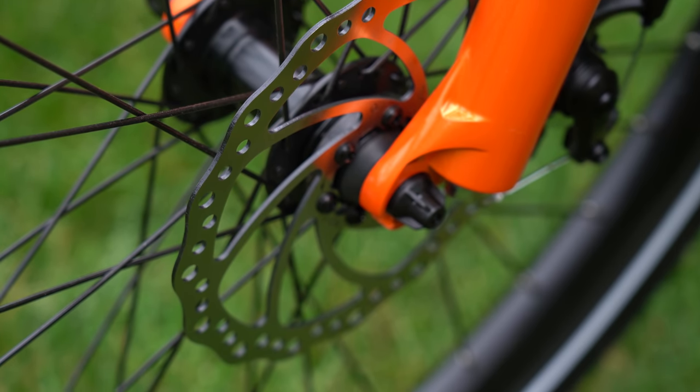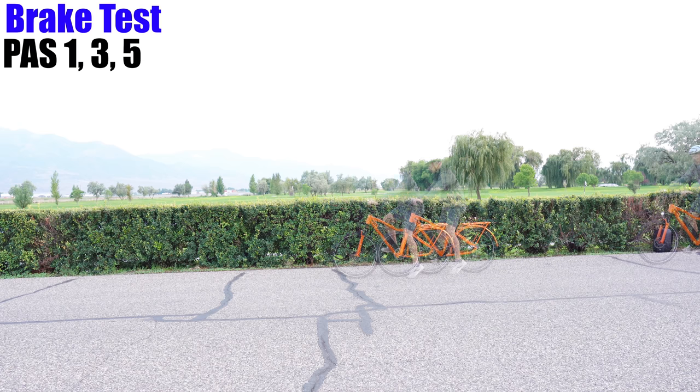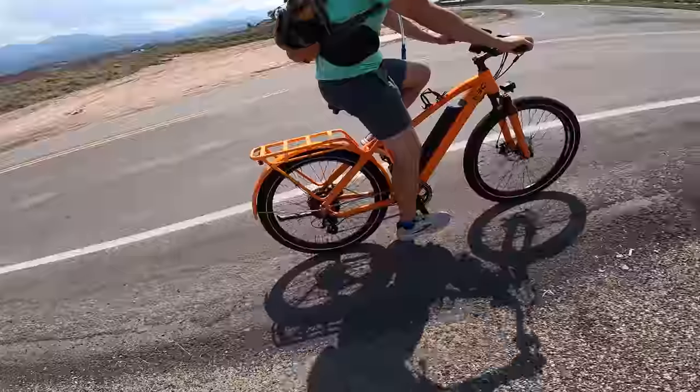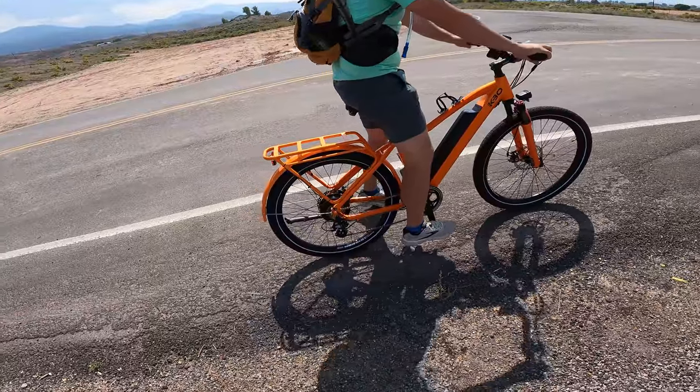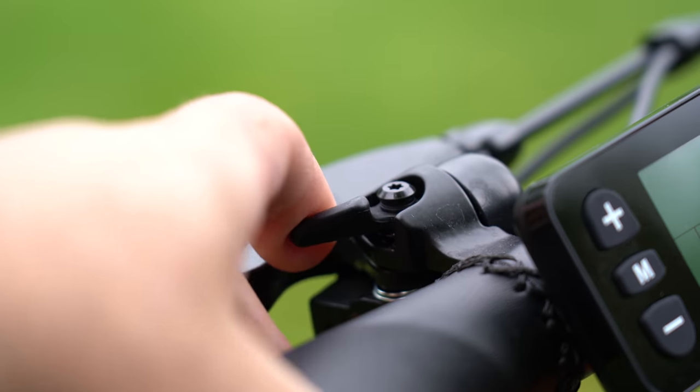The Breeze comes with Tektro Ares 180-millimeter front and rear disc brakes. It took 12 feet to stop from 21 miles per hour on a flat road. The brakes are nice — no squeaking or pulsating. The KBO Breeze comes with a two-year warranty, can be ridden in light rain, and has a flick bell.